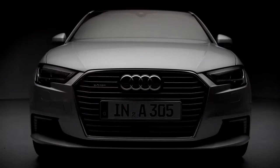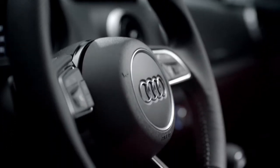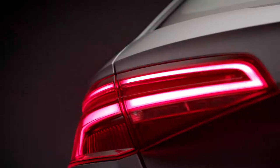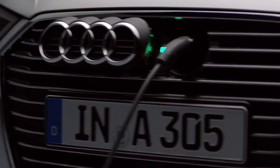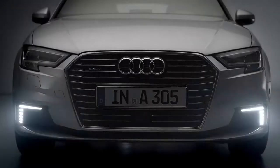The A3 e-tron isn't like other hybrids on the road. It's the sportiness and luxury you expect from Audi with the benefits of a plug-in electric hybrid. And the 2017 A3 e-tron has numerous changes from the previous model that further accentuate that difference.